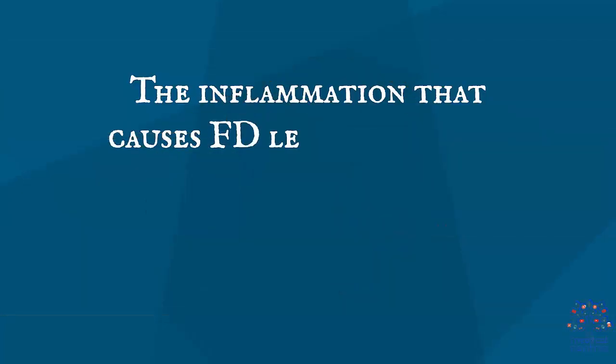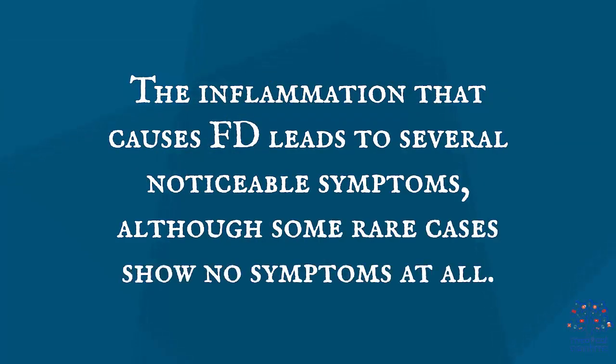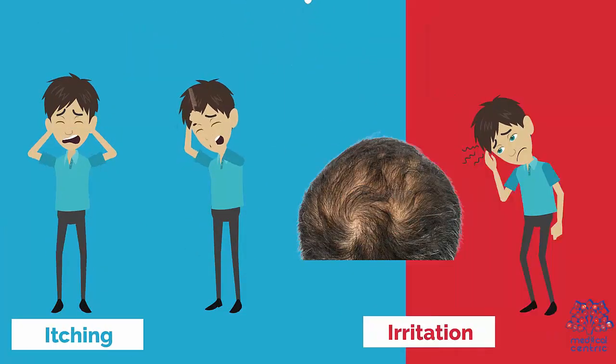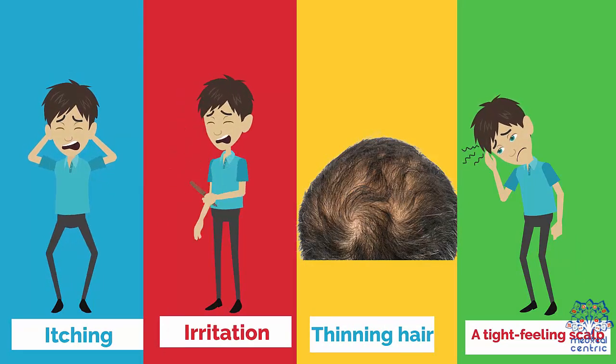Symptoms: The inflammation that causes FD leads to several noticeable symptoms, although some rare cases show no symptoms at all. The symptoms include: 1. A tenderness in the scalp, 2. Itching, 3. Irritation, 4. Thinning hair, and 5. A tight-feeling scalp.